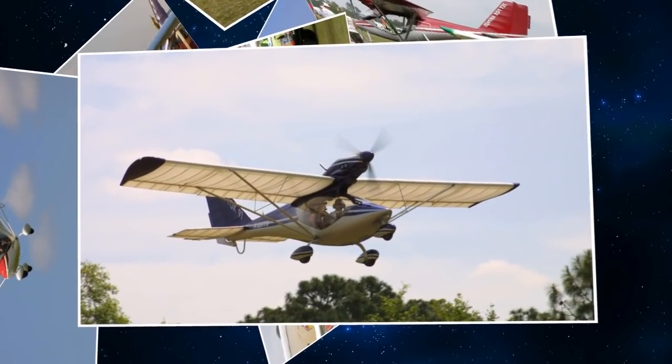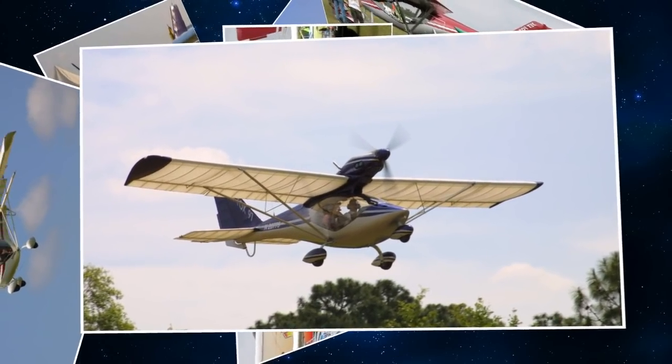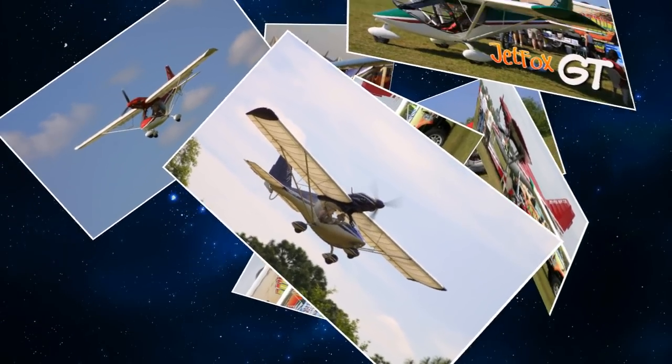Now, this airplane — it's not manufactured here in the United States? No, it's an Italian airplane. Italian design, manufactured currently in Italy.